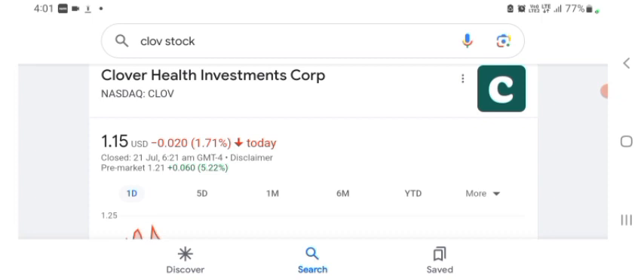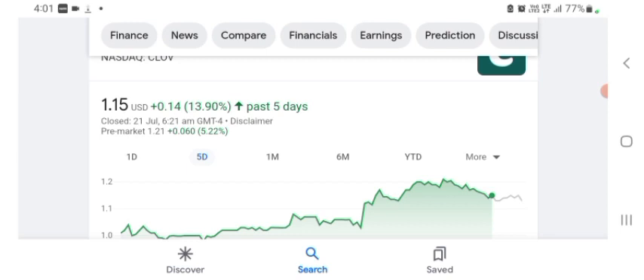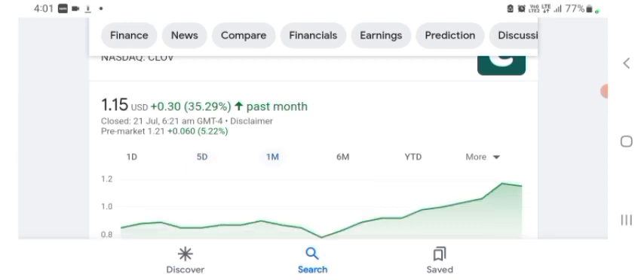The stock was trading at $1.15 US dollar, with -1.71% in a day. We can also see five days before the stock was trading at +13.90% in a day. One month before, the stock was trading at +35.29% in a day. Before buying and selling the stock, please consult your financial advisor. Today's video is done — thanks for watching. Please subscribe to my YouTube channel and like the video, and also comment any related queries or target on this stock. I hope you guys enjoyed this video — consider subscribing and liking the video. Anyways, guys, I hope you have a great day.